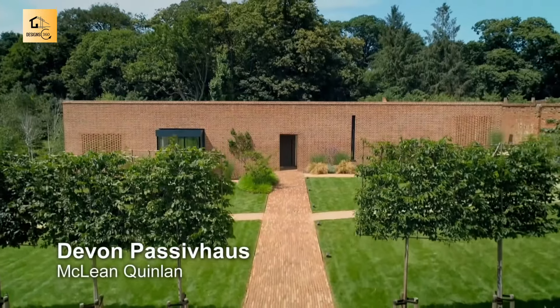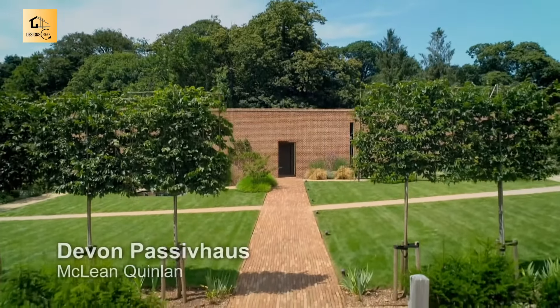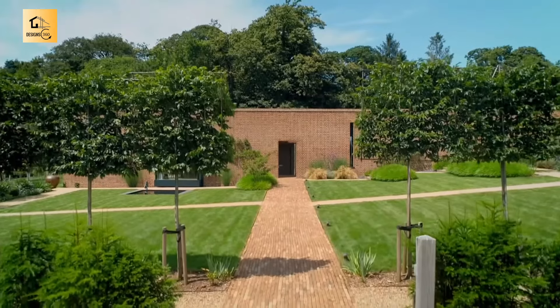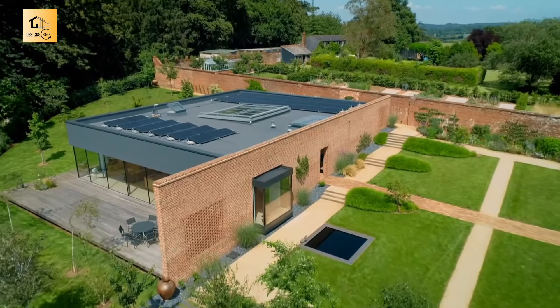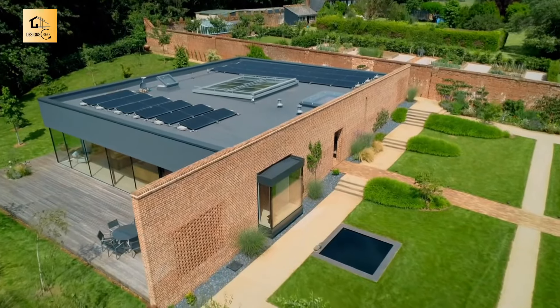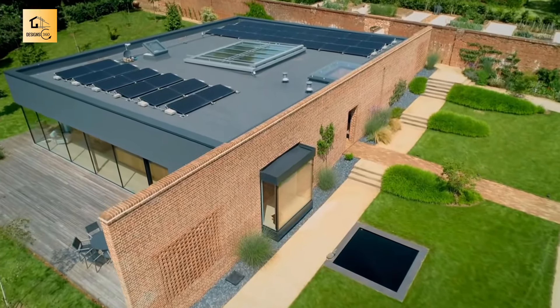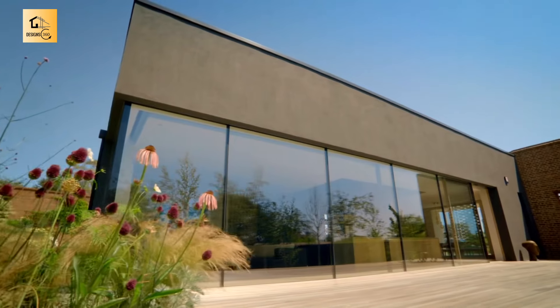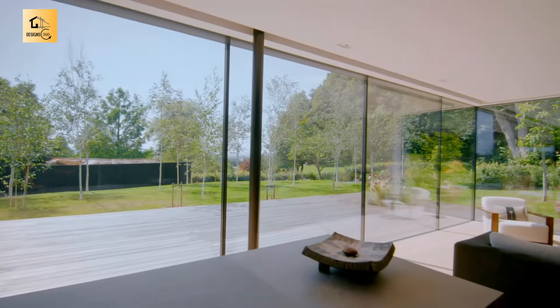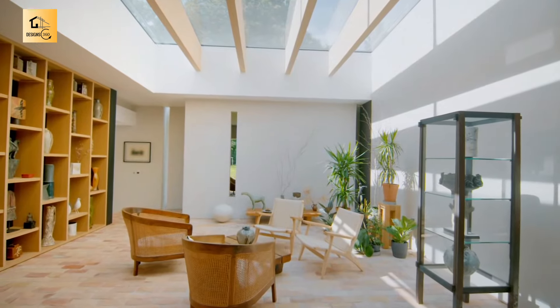As you approach the Devon Passive House, you might think you really are entering the grounds of a great country estate. But all is not as it seems. Behind the grand brick facade lies a modest, ultra-efficient eco home — plain-speaking, dark and simple on the outside, elegant and rich in natural materials within.